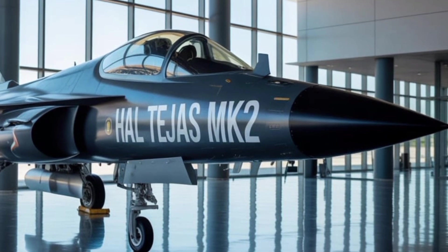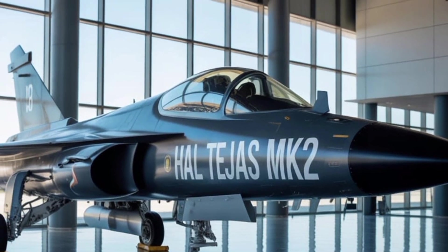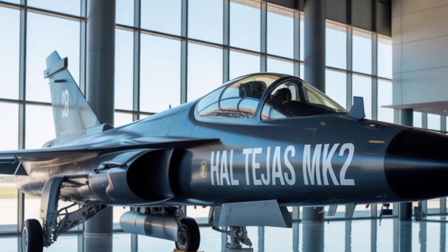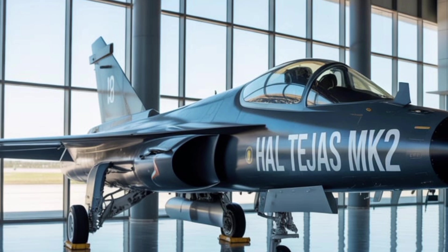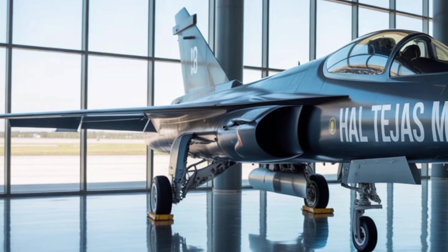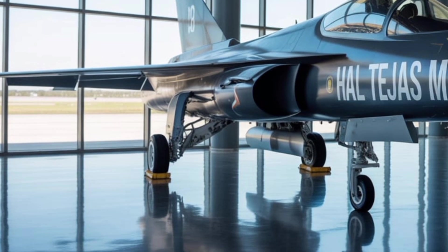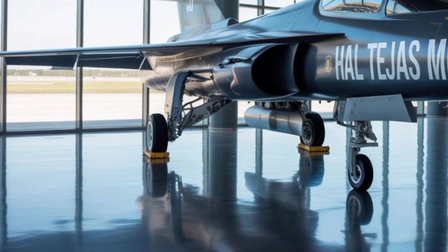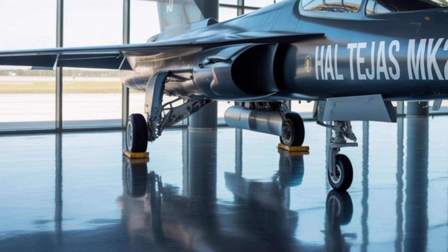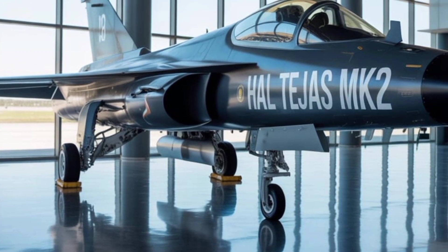Another defining characteristic of the Tejas MK-2 is its versatile weapon loadout capability. With 11 hardpoints — up from the 8 found on the MK-1A — the aircraft can carry a wide array of air-to-air missiles, air-to-ground precision guided munitions, bombs, and electronic pods. This includes integration with beyond-visual range missiles like the Astra, as well as imported weapons such as the Derby and Python 5 from Rafael.